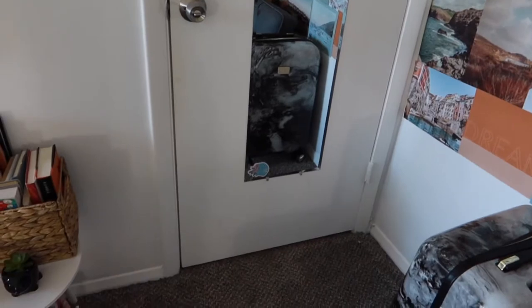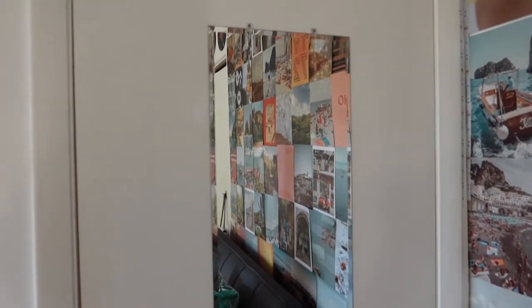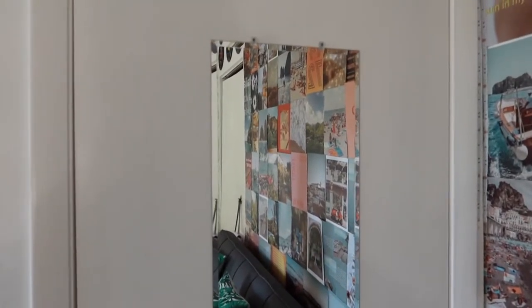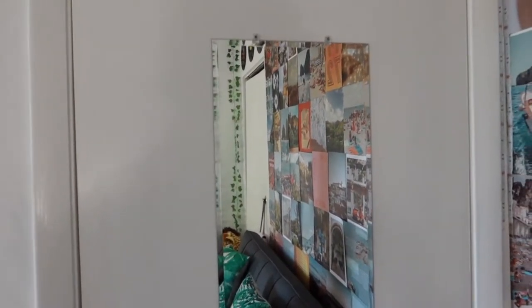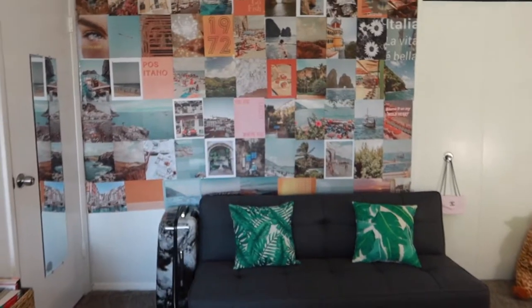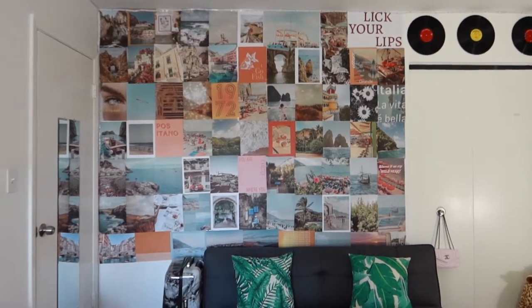When you first come into my room, this is my door. I have a mirror I got from Target — if you have any questions about where I got any of my furniture, you can ask in the comments and I'll give you a link. I have a little Pura Vida sticker on there. When you move over here, this is my suitcase, and then I have this Tezza wall collage — this is literally my favorite thing ever in my room, it's so pretty and aesthetic.